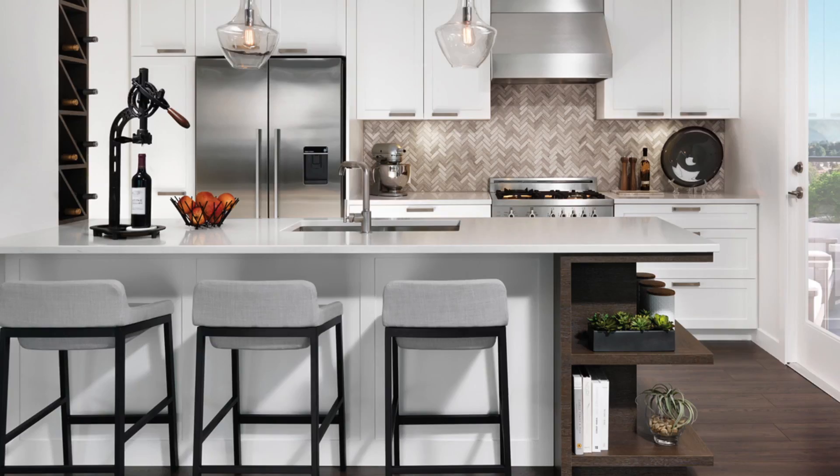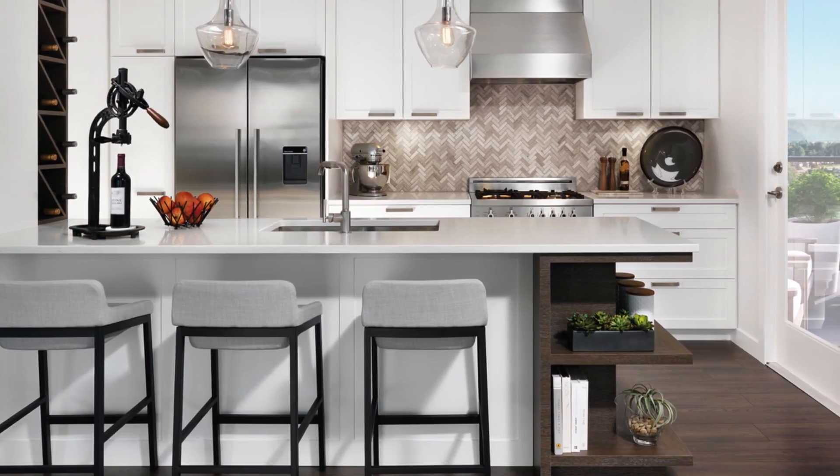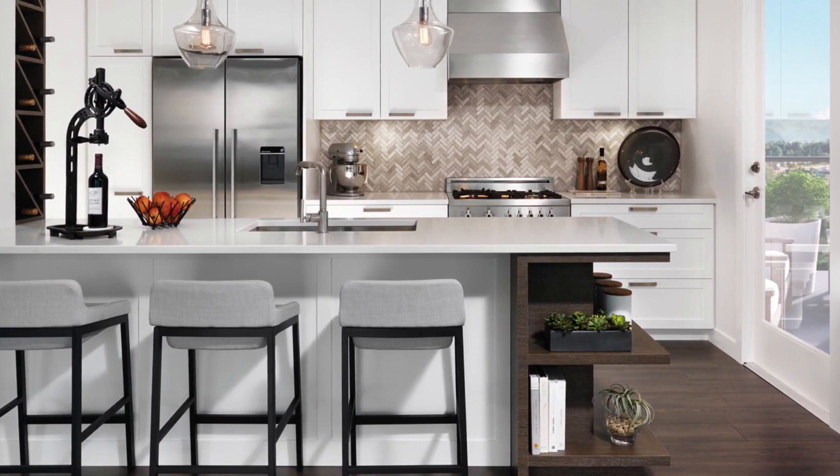These homes have nine to ten foot ceilings, heated floor tiles, quartz countertops, Carrera — everything you want in a new home. This is a product I feel really good about bringing my clients to. I know they're going to be wowed when they walk in.